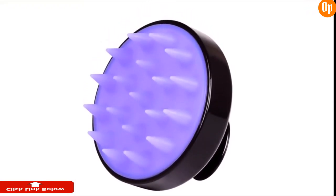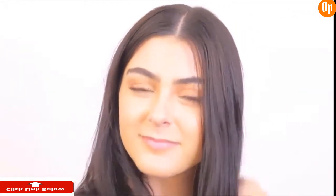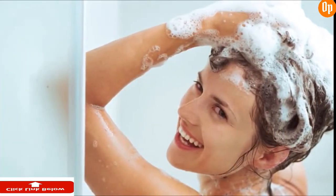So, if you have long manicured nails you don't want damaged, or if you want to upgrade your personal hair and scalp care, then the Hida scalp massager and shampoo brush is just the ticket. It's luxurious washing at your fingertips. To purchase your very own, just click on the links below.